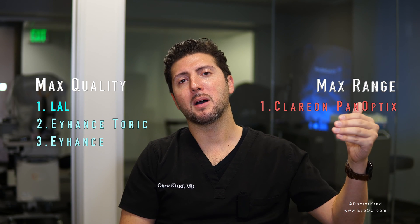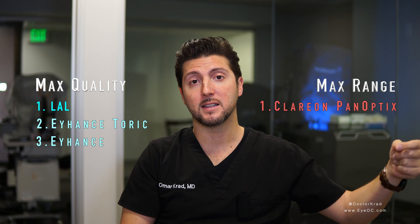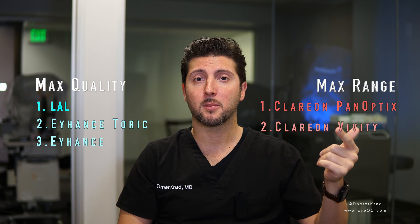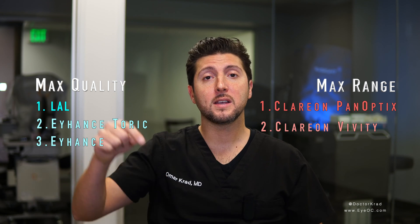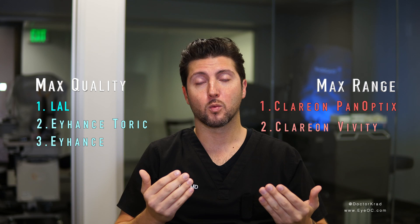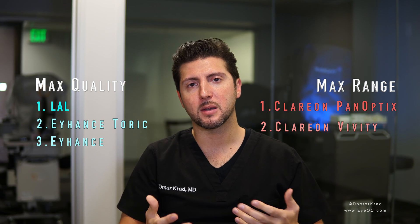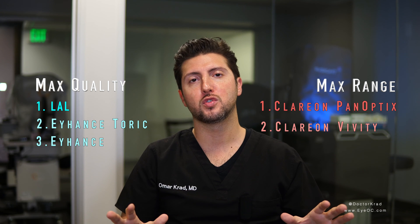If you really wanted to minimize the chance of having halos at night but still wanted good depth of vision, I would consider the Vivity lens, which is number two on this list. This is an extended depth of focus lens. It has good far and computer vision — not as great reading vision as the PanOptix, but it has less halos at night. So there are advantages and disadvantages of each lens. Now there are ways to get a lens from the max quality of vision list and not use readers, and that's to do monovision, where one eye can see far and one eye can see near, but you're sacrificing distance in one eye to get the near. Some people don't adapt to that very easily, so I usually only recommend it if someone's already used to monovision.